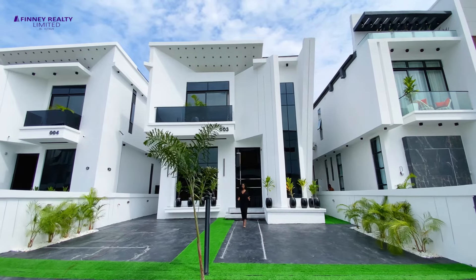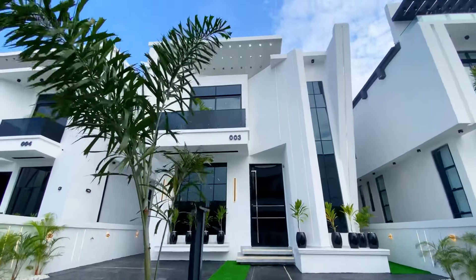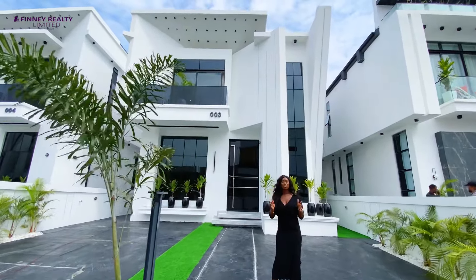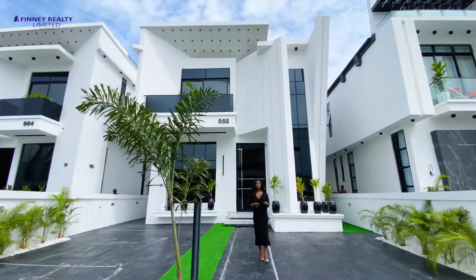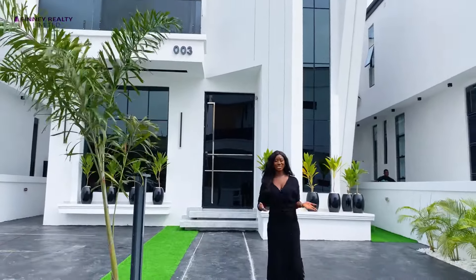This is an architectural masterpiece located in Chevron, Lekki, Lagos. This is a five bedroom fully detached duplex with a swimming pool and impeccable finish. Let us see what 390 million naira gets you in the heart of Chevron.